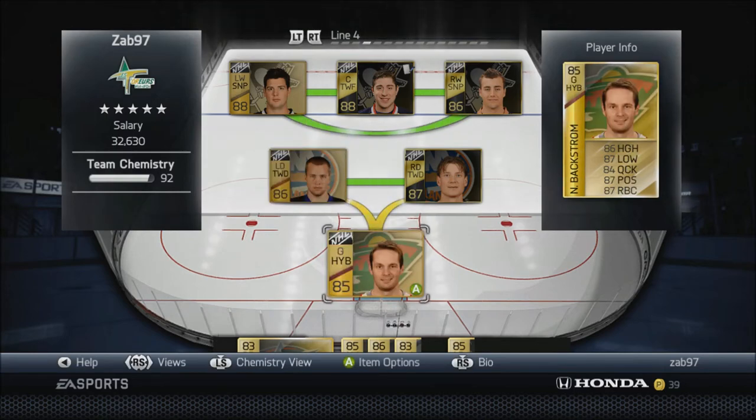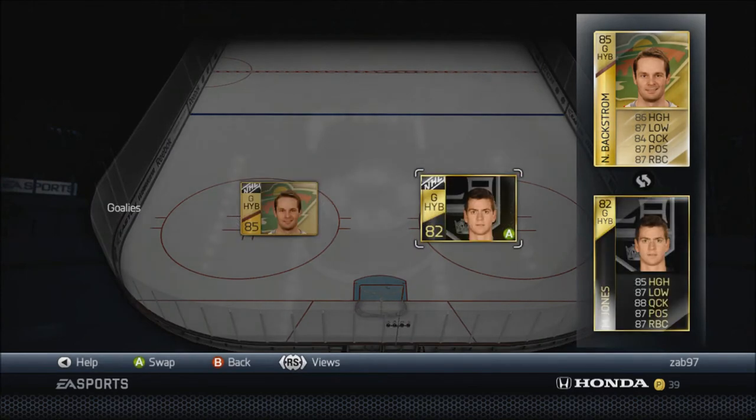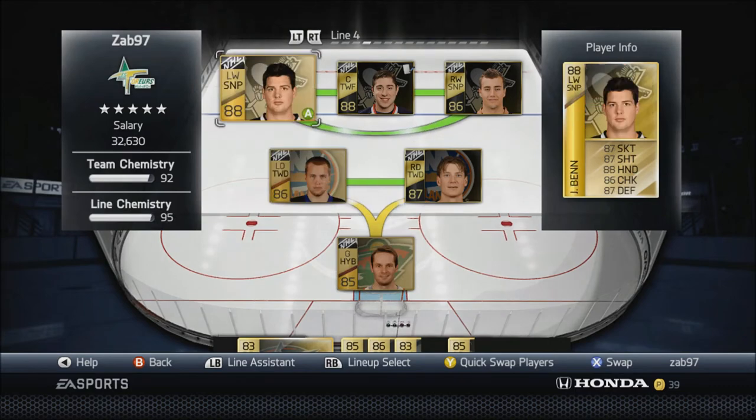Goaltenders have changed actually - Backstrom is still my starter, but I did pick up Martin Jones's HUT Live card. 82 overall - you probably wouldn't think he's too good, but his individual stats are actually pretty solid. I'd say he's just about the same if not better than Backstrom as far as individual stats. He's been really solid for me - I've played maybe four games with him and he's allowed maybe a couple goals.